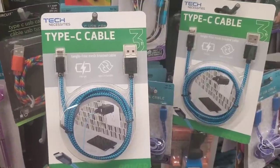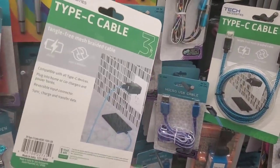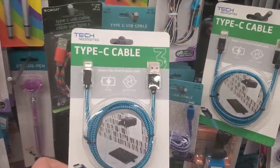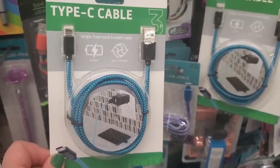This is new — I've never seen this packaging. Tech Necessities — it doesn't feel like a Greenbriar product, the packaging quality seems definitely better than usual. These are Type-C cables and the cable itself also looks like good quality, so I'm gonna test these out and let you guys know how they work.